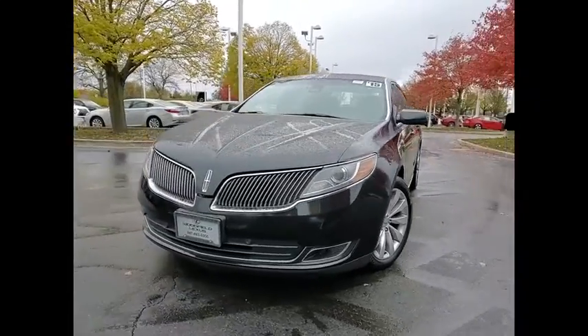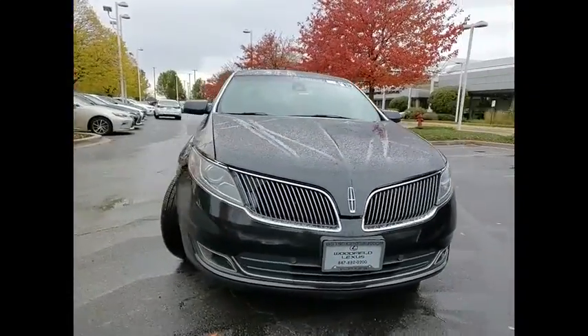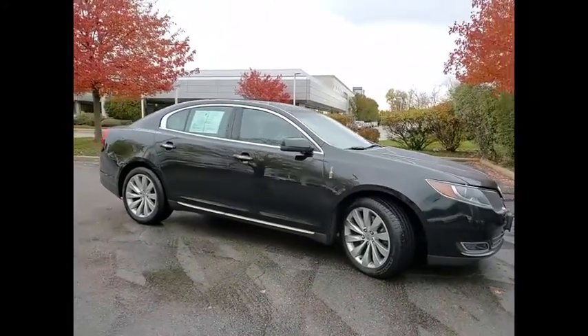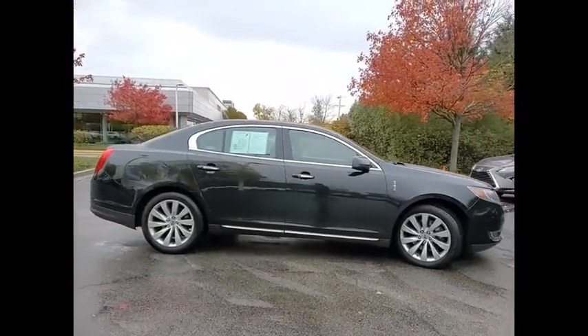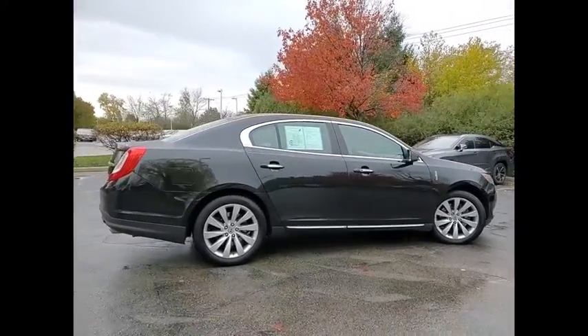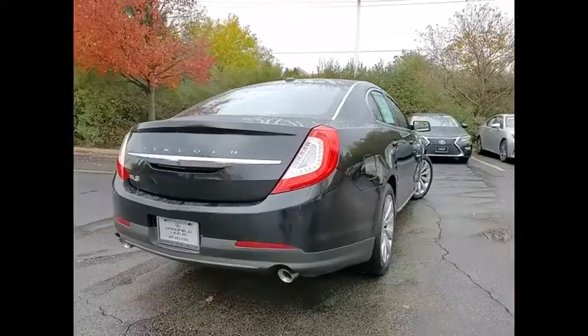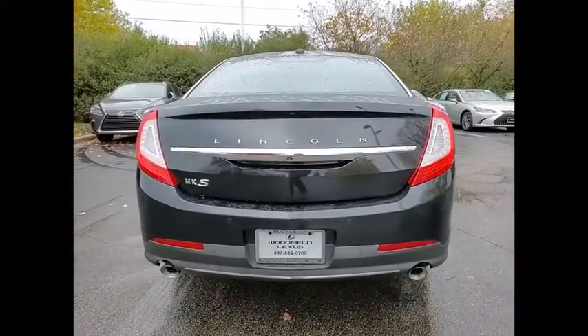Looking for the right vehicle? Check out the 2015 Lincoln MKS with standard features including an invisible keypad that senses your arrival, intelligent access keys that allow ignition at the touch of a button, and a power rear window sunshade. The Lincoln MKS is technologically breathtaking.